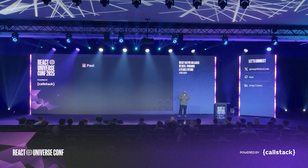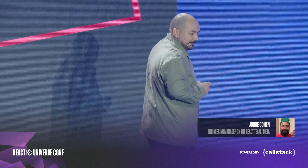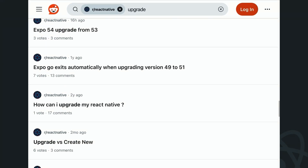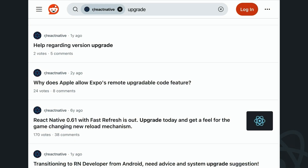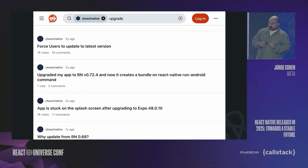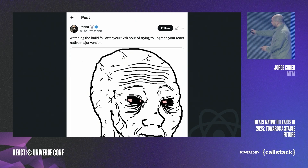Unfortunately, React Native upgrades had a bad reputation. These are just some of the things we heard from all of you using React Native over the years. It just takes a quick search on Reddit to show you countless posts of people complaining, asking for help, sharing their upgrade stories. This is an actual list I recorded this morning. There are also memes all over the place.